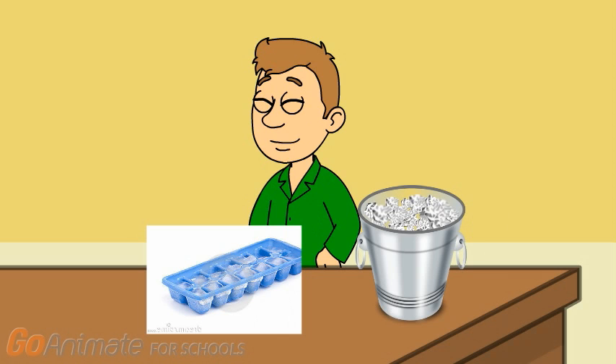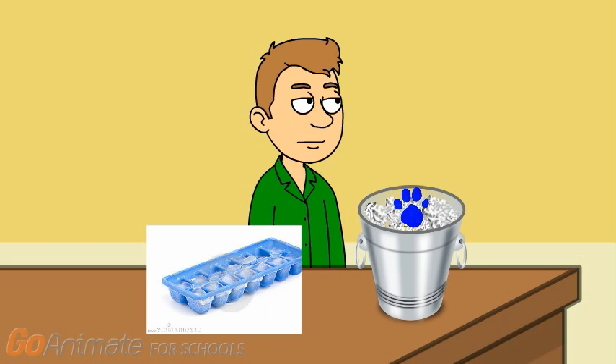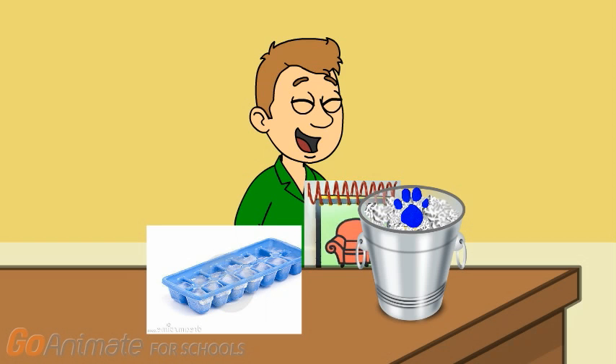Ice cubes! One, two, three, four, five, six, seven, eight, nine, ten — ten ice cubes. Good counting. A clue! There's a clue on this ice — an ice clue. You know what we need to do? We need to write this clue down in our handy dandy notebook.